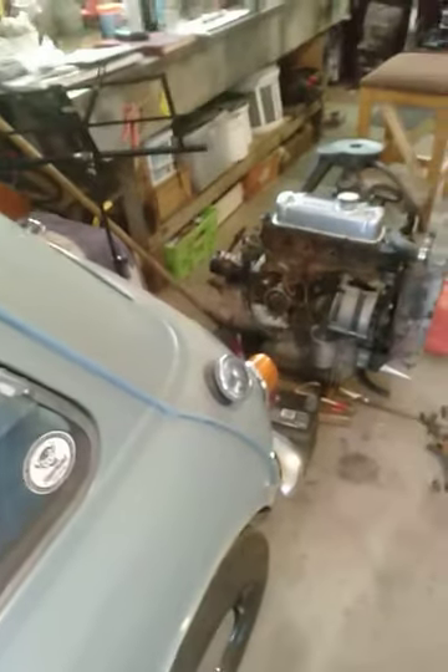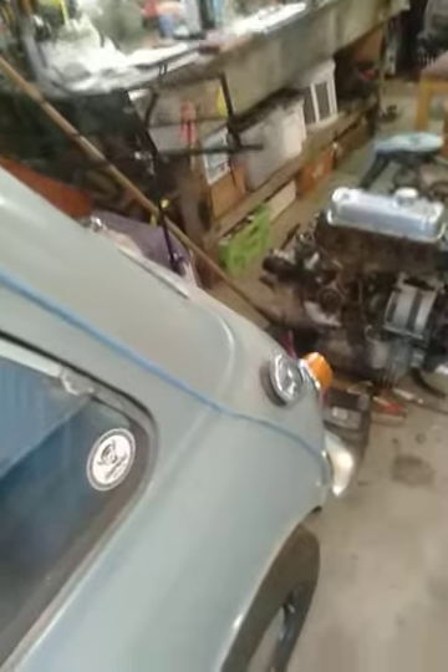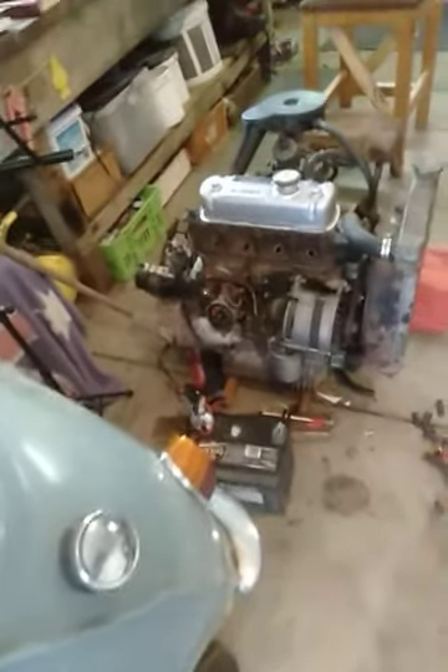G'day folks, it's Wasto here from Wasto's Garage. Today I just want to update you on the 850 and how she's going.